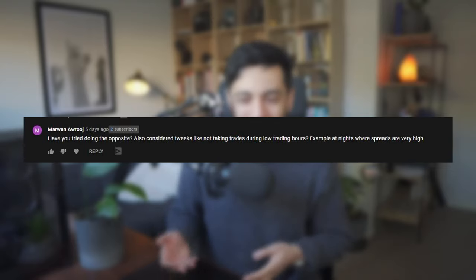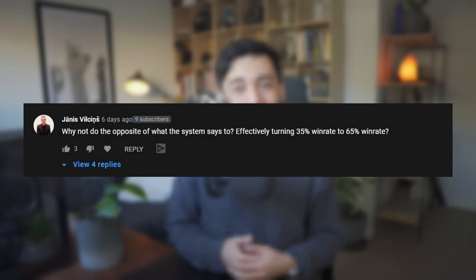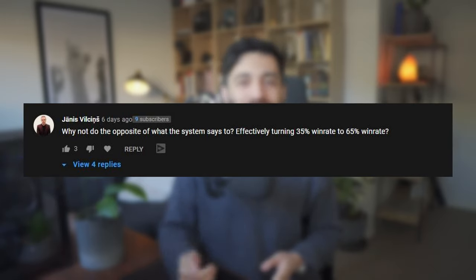The second comment I want to address is one I got quite a lot in last week's video: if these trading strategies performed particularly badly, what happens if we take the opposite signals? I have tested this out and I'm going to be sharing with you the results of that particular trading strategy with the opposite signals as well.